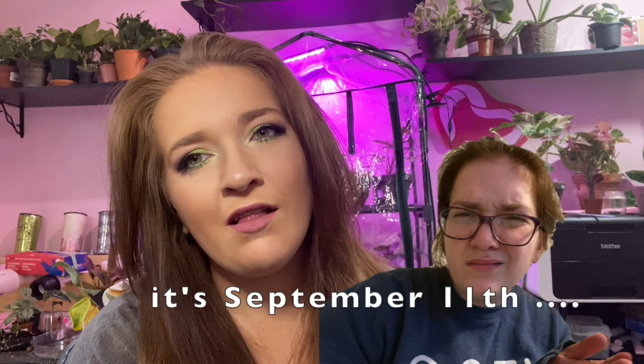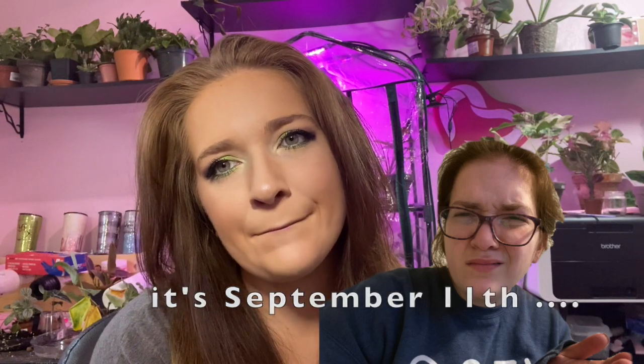Hey friends. Welcome back to my YouTube channel. I am the Planty Mama and I'm also anxiety-driven at the moment. I haven't even posted the video that I meant to yet. Today is October 11th and I have a video that's going to go up before this.